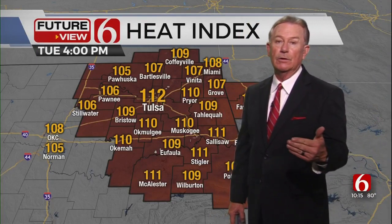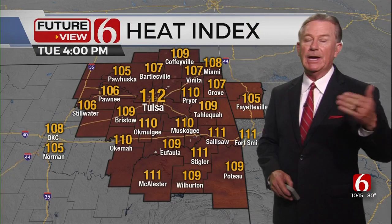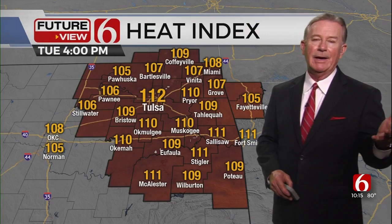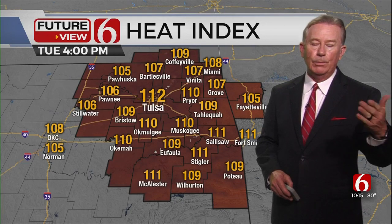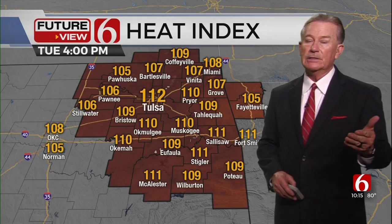Our biggest concern as we look forward is that tomorrow's heat index values are going to be terrible. That's back up to levels which happen this time of year, so it's not the end of the world. But if you don't have air conditioning or you're not prepared for this, it's another rough day across the area, and that's why we want you to be aware.